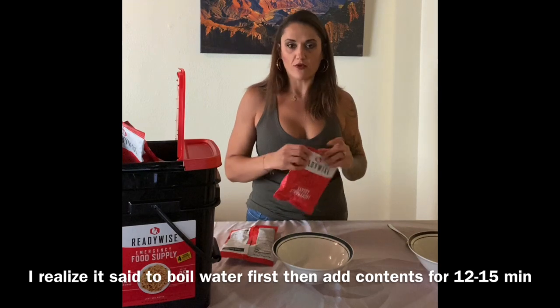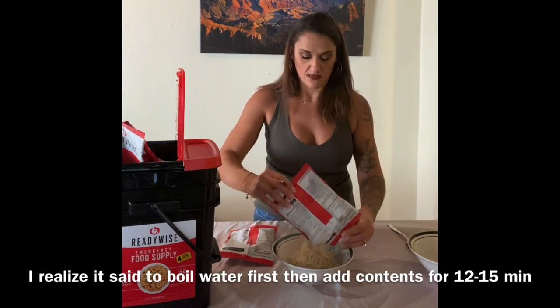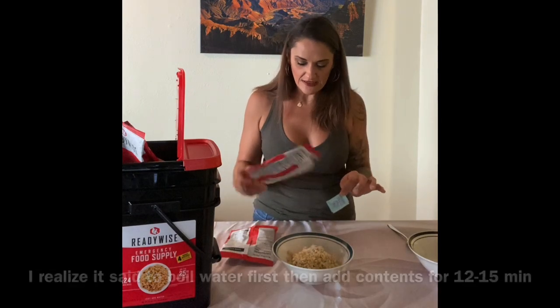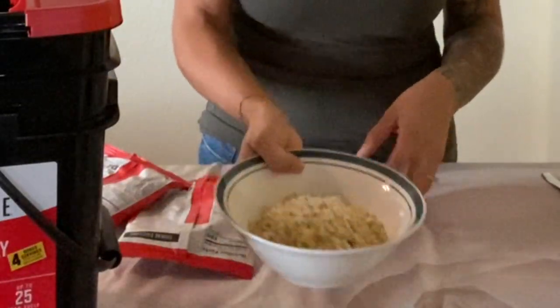We're going to pause and get ready to taste test some of this. One thing I noticed is that for the orange drink, yogurts, and some of the dessert items, there really aren't instructions on the packages the way the main meals have. And the bucket didn't seem to include an instruction sheet, although I do know this company has a website. We're going to try the creamy pasta and vegetables and the savory stroganoff. They both say to bring four cups of water to a boil and let stand for about 12 to 15 minutes.